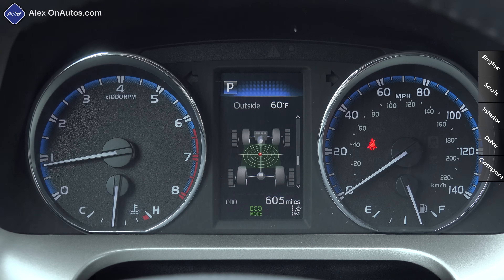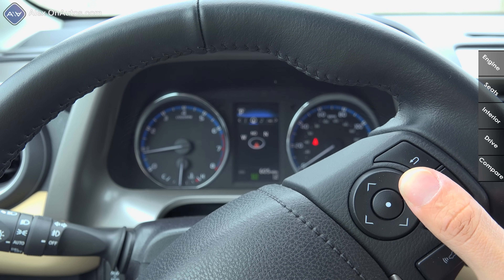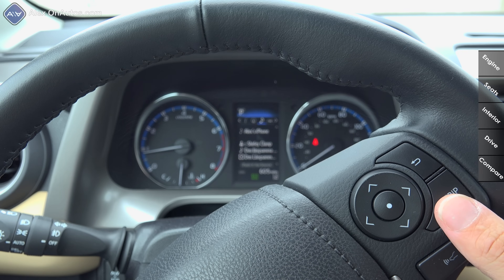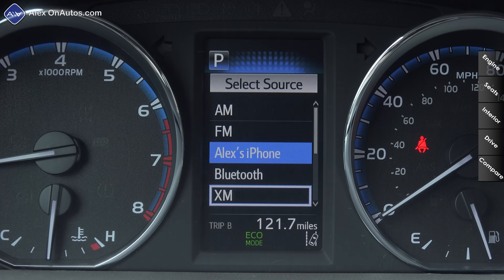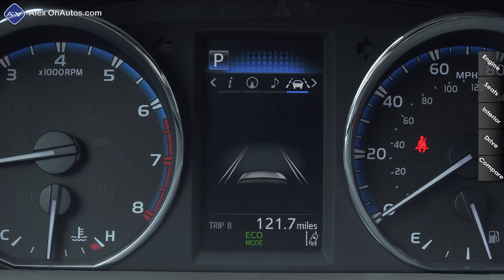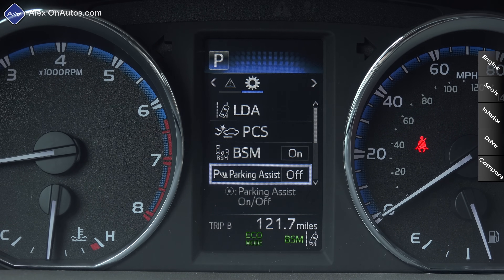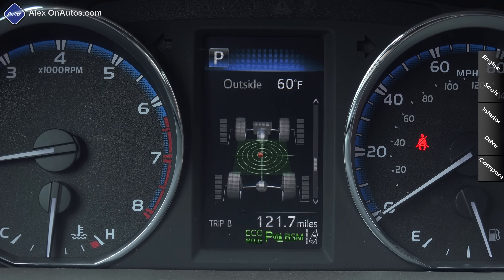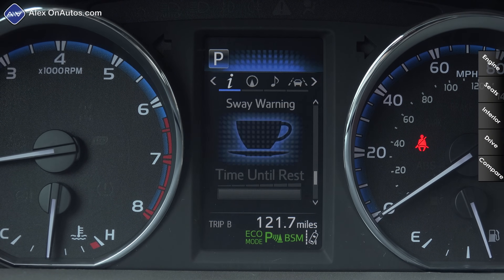On the driver's side we have a lightly refreshed instrument cluster with a large tachometer, large speedometer, and a color multi-function display controlled via a joystick button on the right side of the steering wheel. You navigate screen to screen with side-to-side buttons and through options with up and down buttons, with a click to enter, a back button, and a trip button. The display includes multimedia info, source selection, and a safety information screen for active safety systems. There's also an all-wheel drive screen showing which wheels are receiving power.